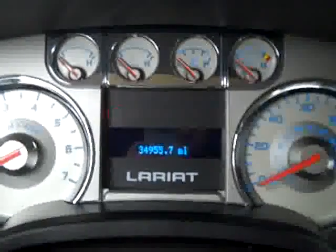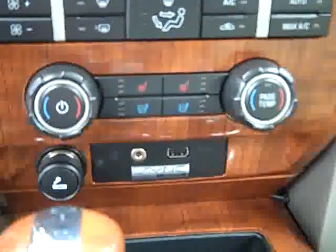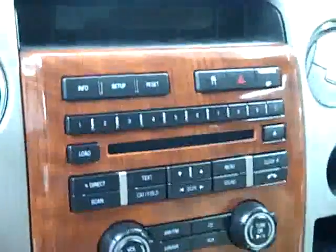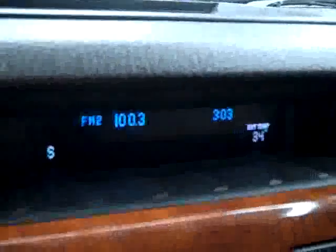Hopping up front, you get adjustable pedals, multi-function steering wheel. You can see that there are 34,000 miles. Push-button four-wheel drive, center console shifter, audio input, Microsoft Sync, dual heated and air conditioned seats, dual climate controls, CD player and radio. The headliner's in great shape all the way back, and you can see compass and temperature in the dash by the clock.